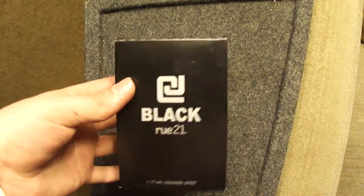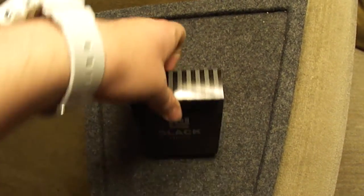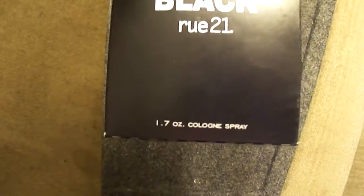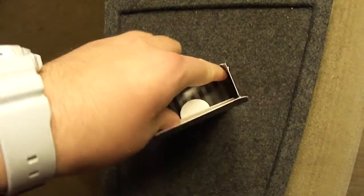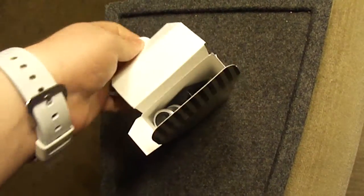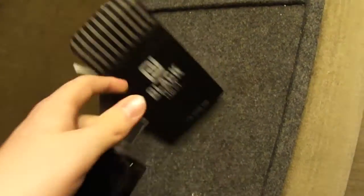So what I got was CJ Black by Route 21. This was a 1.7 ounce bottle for $9.99. I took a smell of this when I got it and I was really impressed.